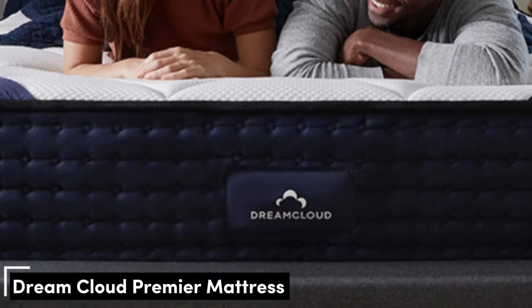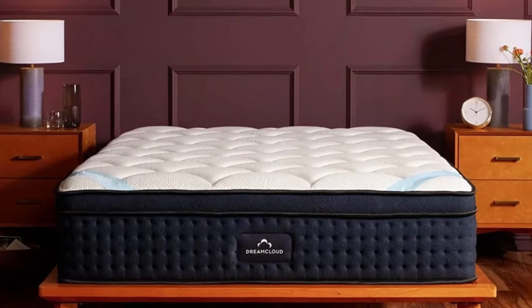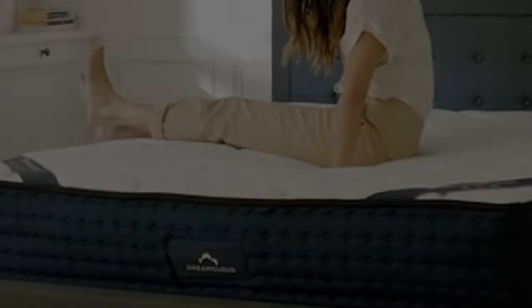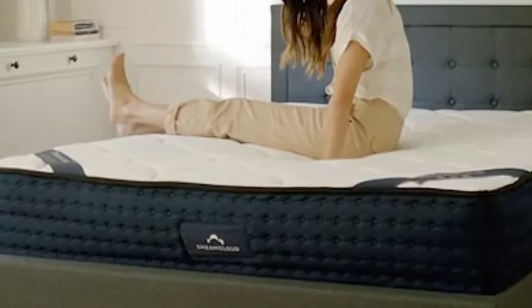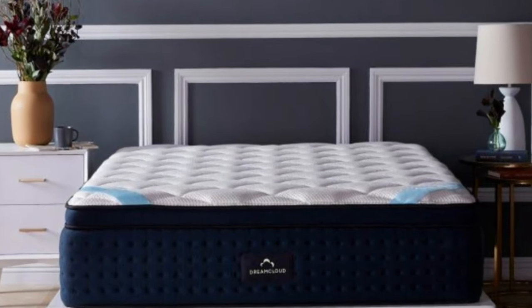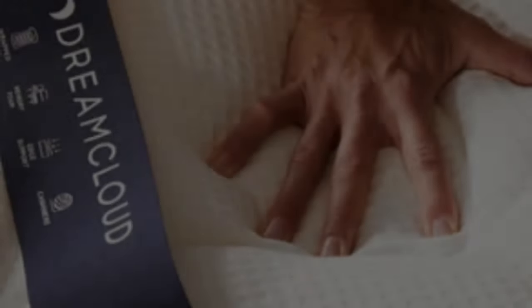The DreamCloud Premier offers luxurious construction at an approachable price. A Eurotop with thick foam layers over a pocketed coil system creates a balanced feel with even contouring and stable support. The deep cushioning of this mattress is particularly well-suited to people who experience arthritis-related pain and other conditions that cause frequent discomfort.